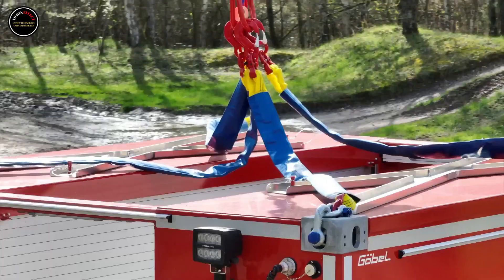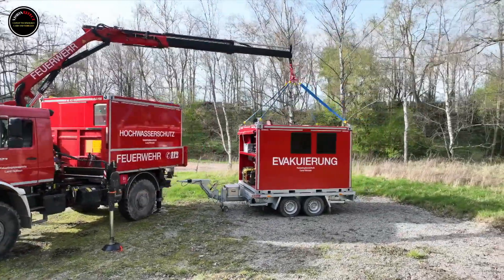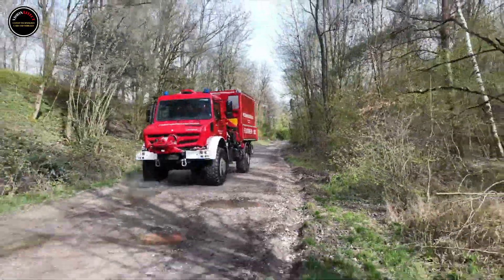Whether on the motorway, on a muddy country lane, or on a steep forest road, emergency services can adjust the tire pressure to suit different terrain conditions within seconds with the tire control plus tire pressure control system.